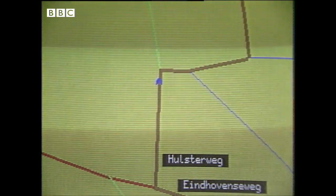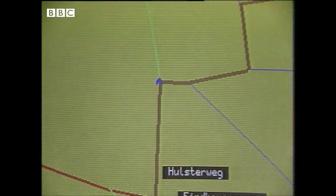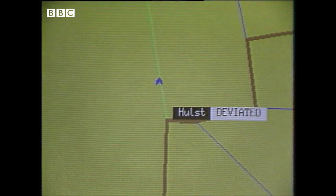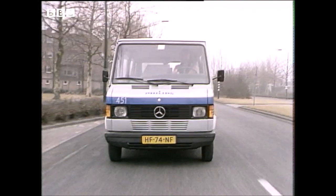So what happens if you miss a turning? The computer verbally smacks your wrist and then sets out to work out a new route as you drive along. "You have deviated from the planned route. Take first turning right." The computer doesn't instruct you where to go — it recommends. If you decide you don't want to go along with it, it sorts out the alternatives.